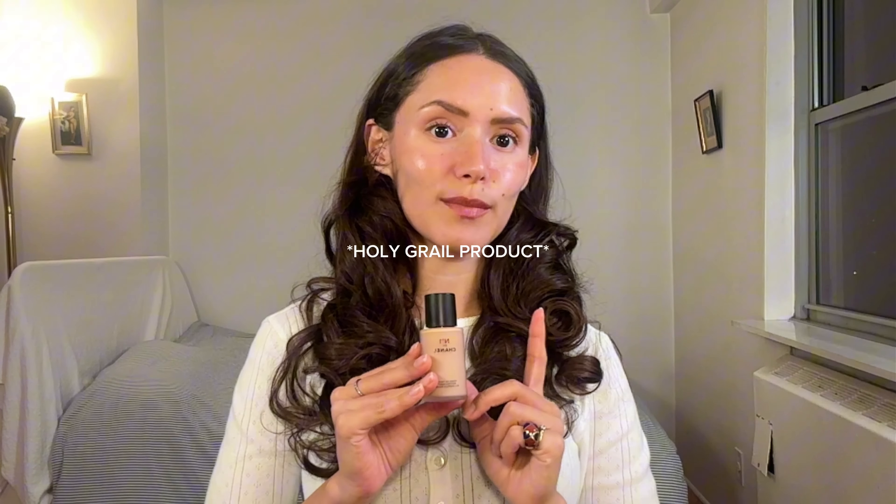First things first, my Chanel foundation. I don't use concealer. This foundation is incredible. It's the Chanel No. 1 de Chanel Fond de Tint. It's very glowy — I have it on now. It's the only foundation I own, the only complexion product I own.